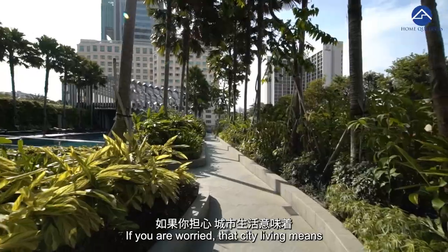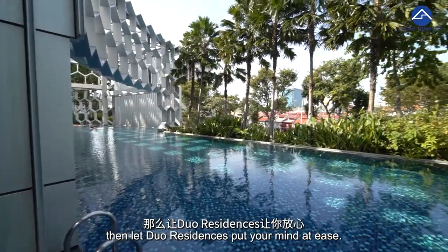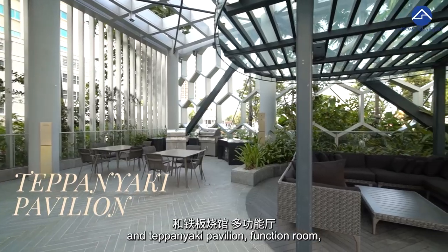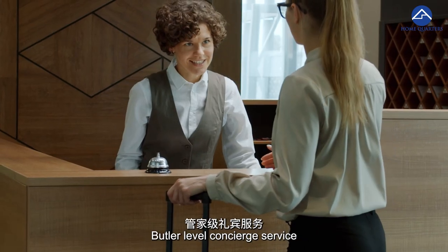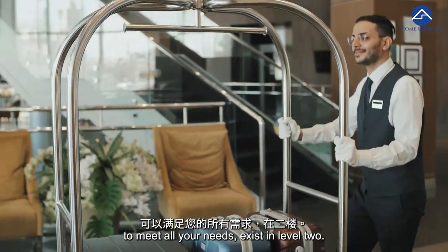If you are worried that city living means having to do without full condo facilities, let Dual Residence put your mind at ease. It has a total of four pools, a pool deck, an outdoor cookout deck and teppanyaki pavilion, function room, sauna, gymnasium and kids' play area. And to top it all off, time-saving butler-level concierge service to meet all your needs is available on level 2.